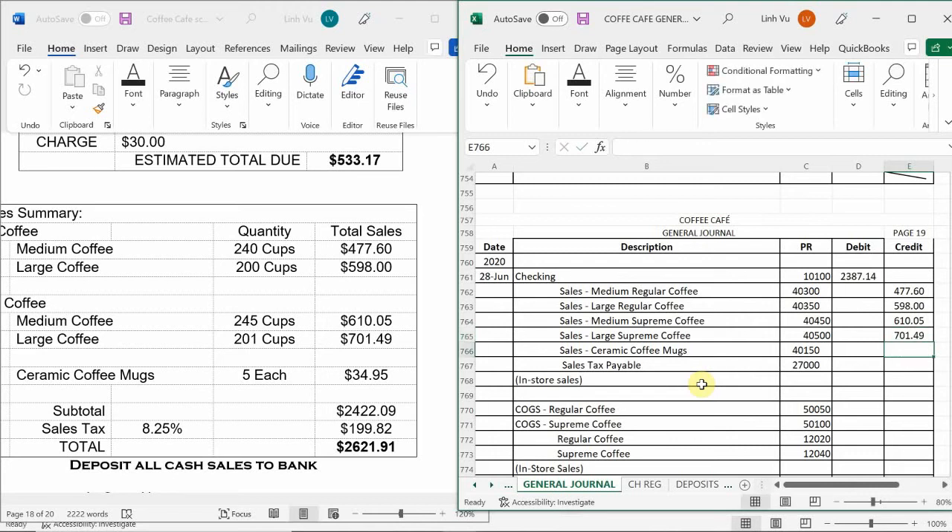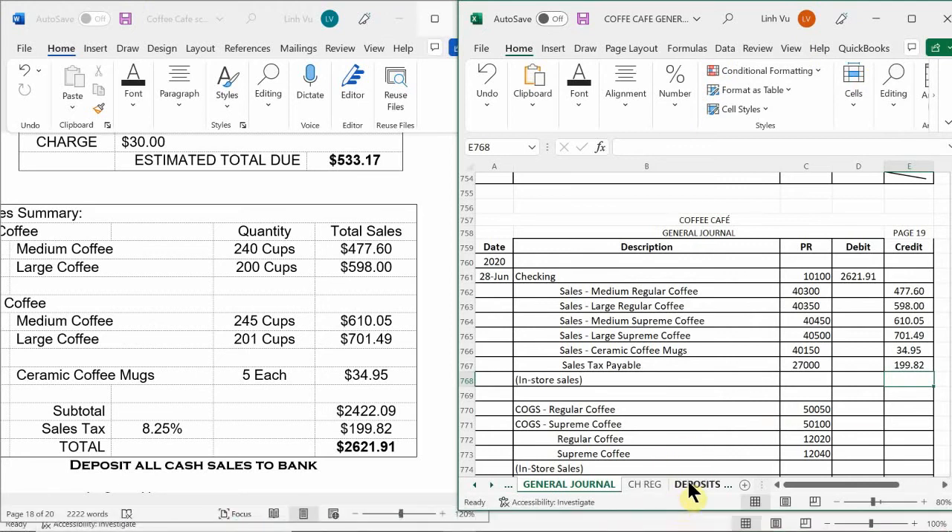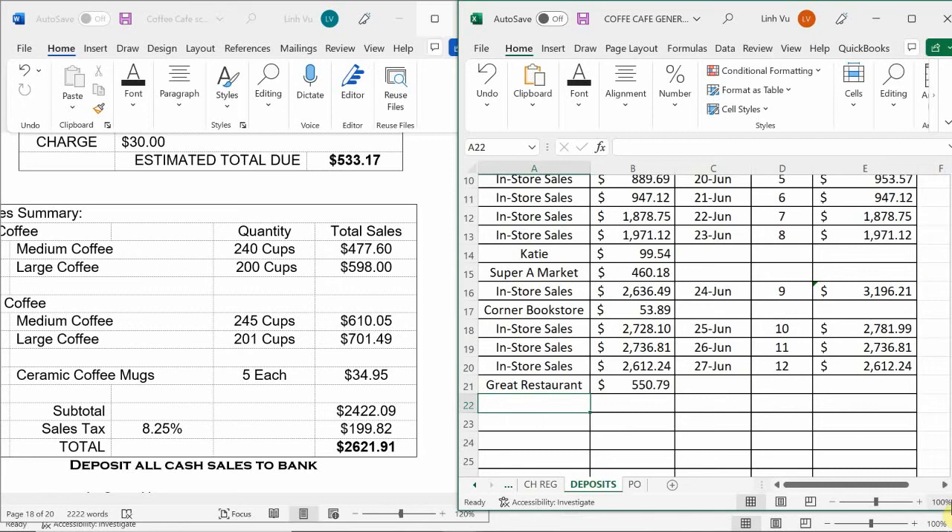We sold 5 ceramic coffee mugs for $34.95, then we have sales tax for $199.82, giving us a grand total of $2,621.91. Now we need to deposit the money into our checking account for $2,621.91 — in-store sales for $2,621.91. Today is the 28th, and this is deposit number 13. We're going to add this plus the payment we received from Great Restaurant, giving a grand total of $3,172.70 to deposit.